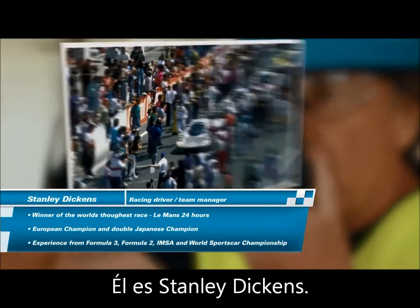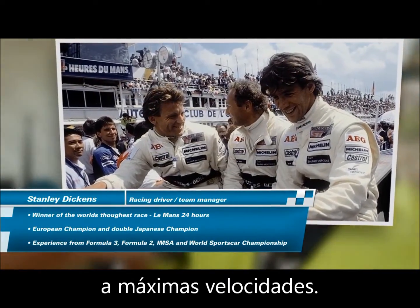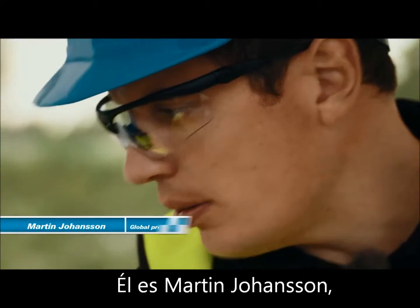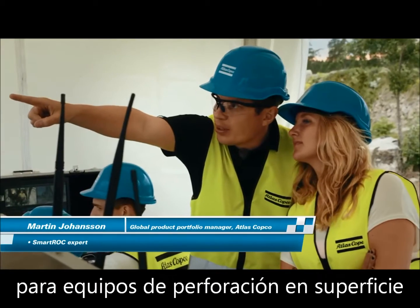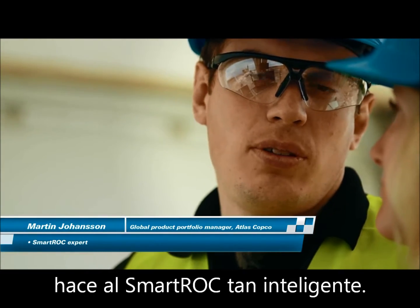This is Stanley Dickens. Stanley is an expert of driving cars at top performance — a champion racing driver with the experience to prove it. This is Martin Johansson, global product portfolio manager at Atlas Copco Surface Drill Rigs. He knows the technology that makes the Smart Rock so smart.